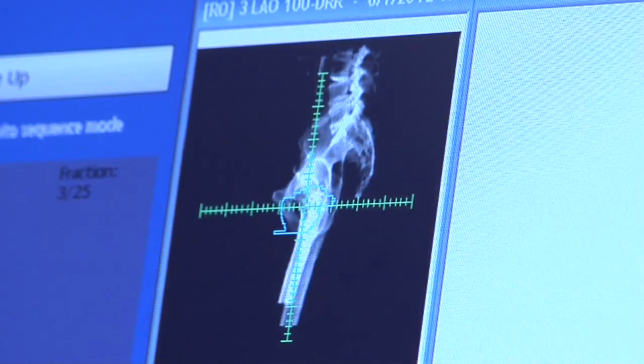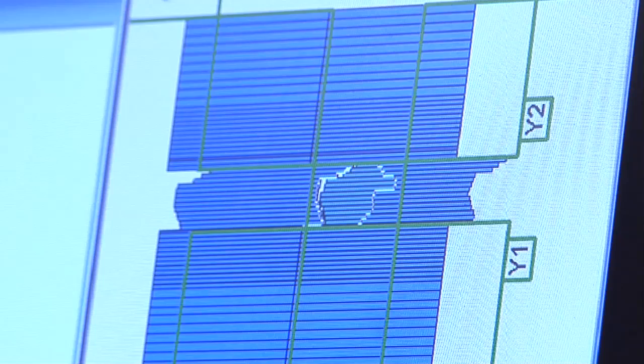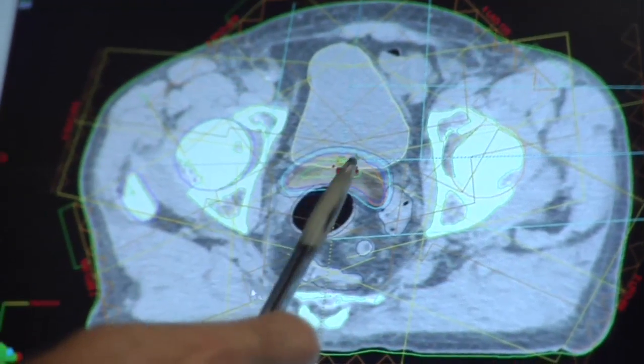We sculpt the dose around the tumor and try to minimize the collateral damage to the critical normal tissues that happen to be in the area. Leaves inside the machine help block some of the radiation output at certain points, shaping the radiation throughout the treatment.